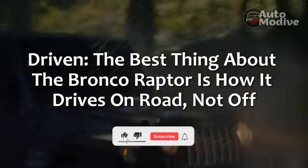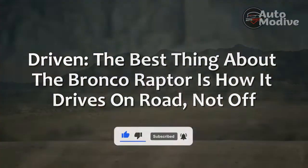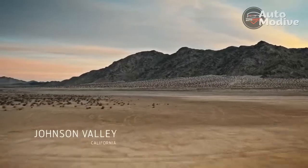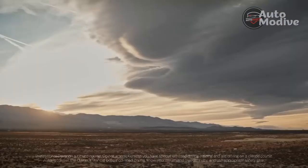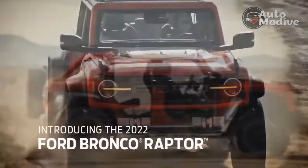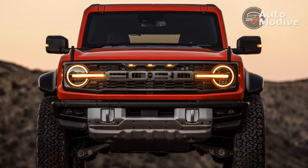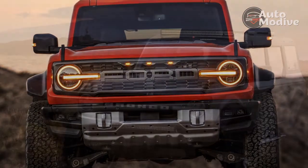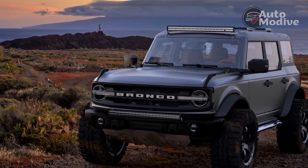The best thing about the Bronco Raptor is how it drives on road, not off. Everyone expected the new Bronco Raptor to absolutely crush all off-roading competition, but even if Ford exceeded those expectations and rendered the Wrangler all but obsolete, probably the most important question for potential Bronco Raptor owners to ask themselves was whether an SUV hopped up on big power gains and 37-inch tires might possibly drive well on road.